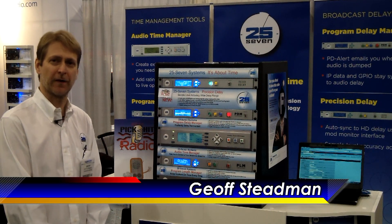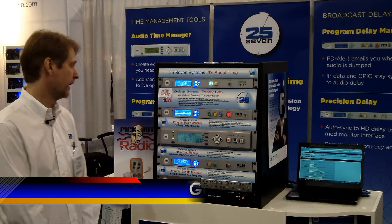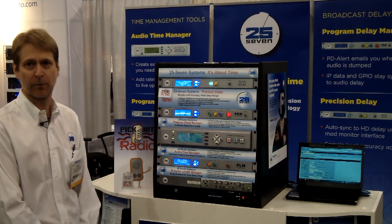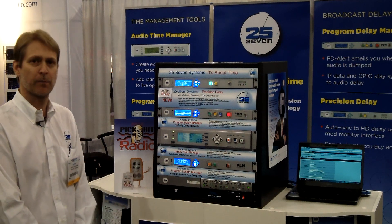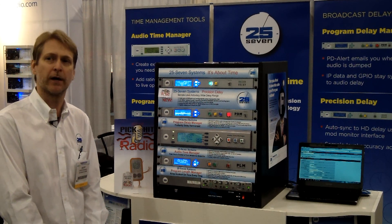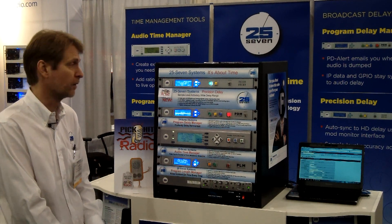Hi, I'm Jeff Stedman, President of 257 Systems, here at the 2012 NAB Show in Las Vegas and a proud recipient of this year's PickHit Award from Radio Magazine for our latest product, Precision Delay. Precision Delay offers sample level accuracy and a wide delay range for fixed delay applications. We're trying to solve a number of broadcasters' problems with Precision Delay.